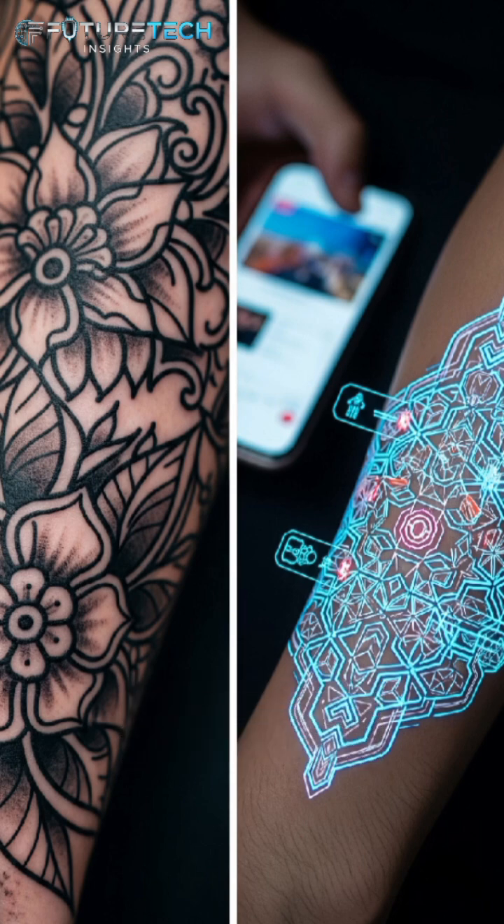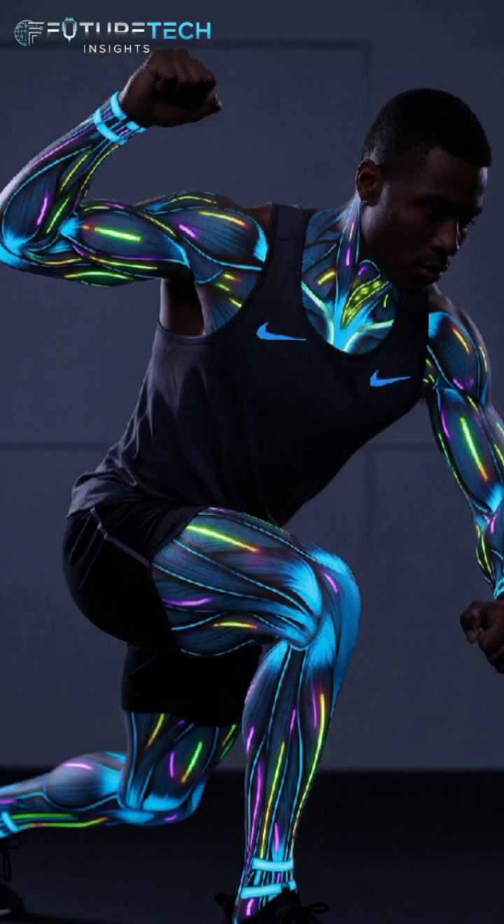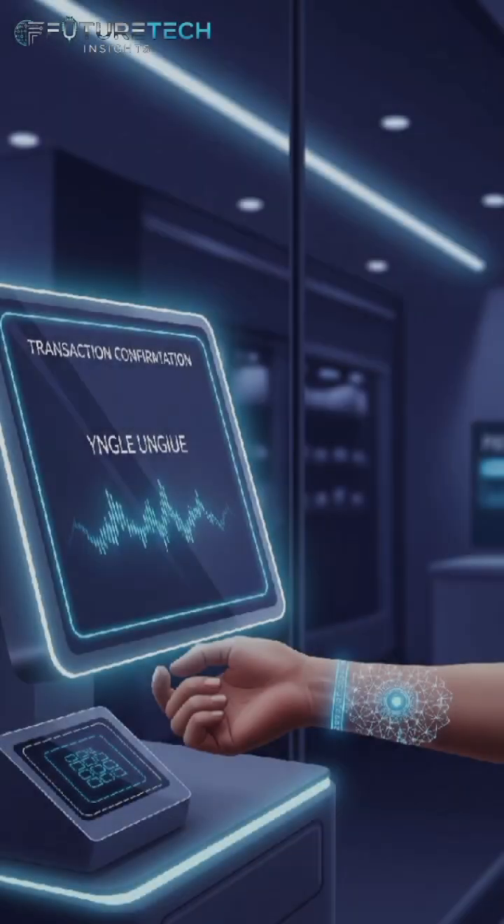What makes this so exciting is the potential to change how we manage healthcare and interact with technology. Doctors could monitor patients remotely, without the need for invasive equipment. Athletes could use it to optimize performance in real time. In the near future, you might even control your phone or smart home devices with simple finger movements on your own skin. Imagine scanning your wrist to make a payment, or receiving a silent warning on your forearm when your body is overheating. It opens up a new era of bio-integrated technology where your skin becomes an extension of your digital life.